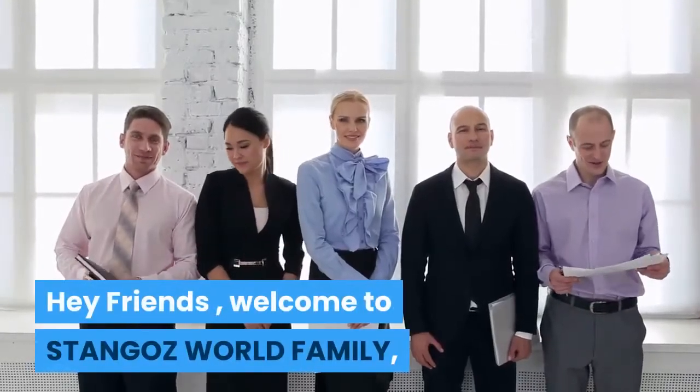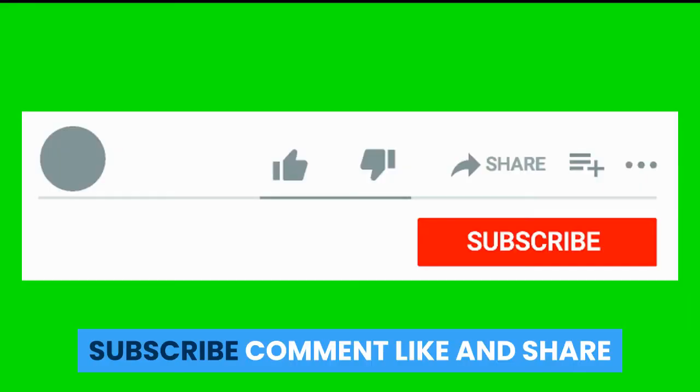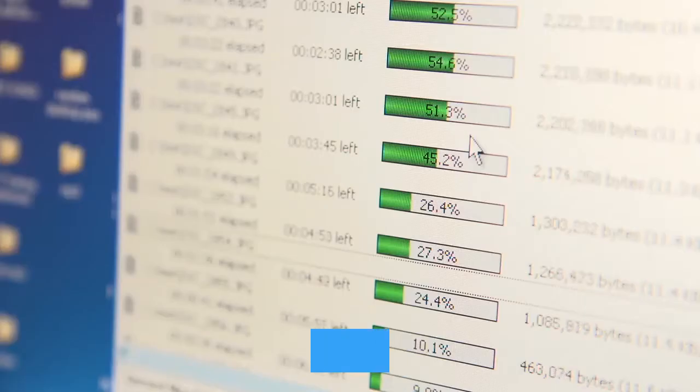Hey friends, welcome to STANGOZ World Family. Subscribe, comment, like and share — we upload new videos daily.